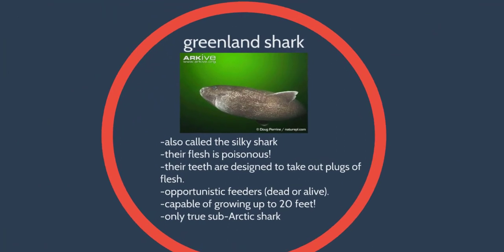The Greenland shark, also called the silky shark, is kind of like a grandpa. Their jaws are really funny looking — it almost looks like they have dentures. Their teeth are designed to take out plugs of flesh, almost like the cookie-cutter shark, but they eat dead and decaying material. Whenever there's a whale carcass at the bottom, these guys are eating on it, and they can be pretty big. Some of the oldest sharks ever found have been Greenland sharks. Their flesh is actually poisonous — you have to treat their skin and meat before they're safe for humans. It's the only sub-arctic shark — they can survive in very cold temperatures.